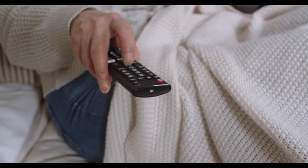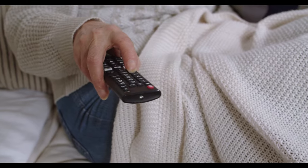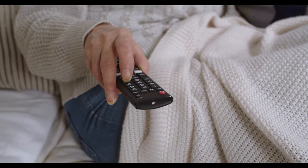Without further ado, let's get into it. How do you fix your Samsung TV if it keeps turning on and off? Before we list the solutions, please check the following.